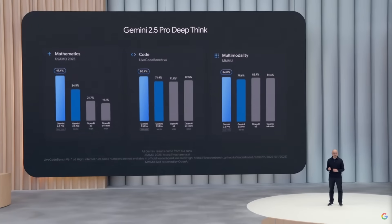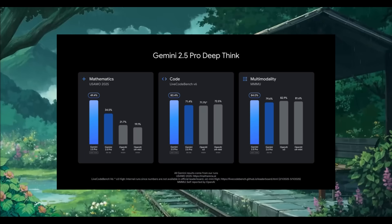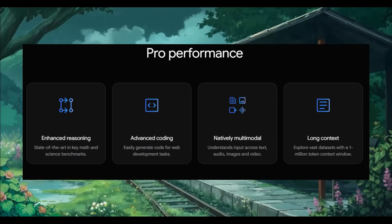This is where this new model is insanely powerful. The Gemini 2.5 Pro preview was just released and now we have a DeepThink mode which sets a new standard in AI performance, greatly outpacing its predecessor. It tops the 2025 USA MO Math benchmark, scores 84% on MMMU for multimodal reasoning, and excels at live codebench with advanced coding capabilities. Key features include thinking budgets for controlled reasoning and thought summaries for transparency.